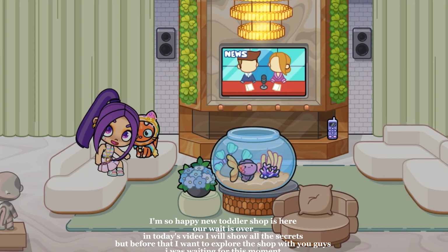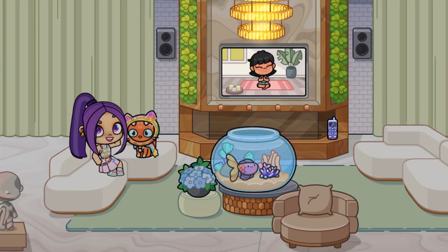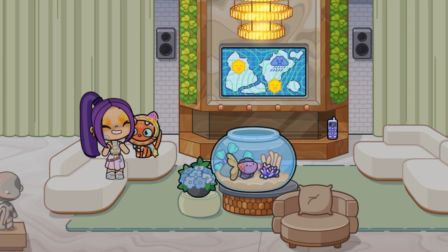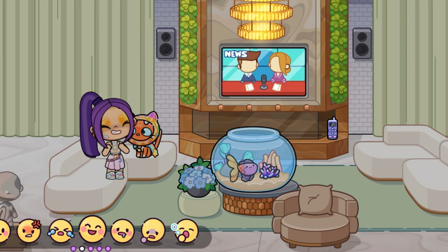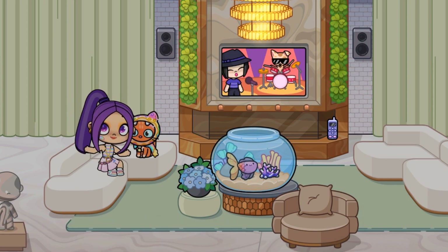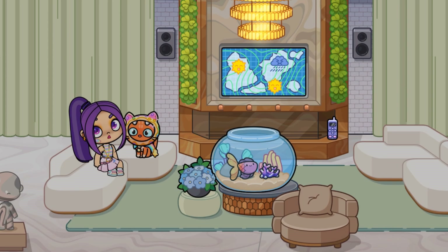Hello everyone! I'm so happy the new toddler shop is here. Our wait is over. In today's video I will show all the secrets, but before that I want to explore the shop with you guys. I was waiting for this moment.